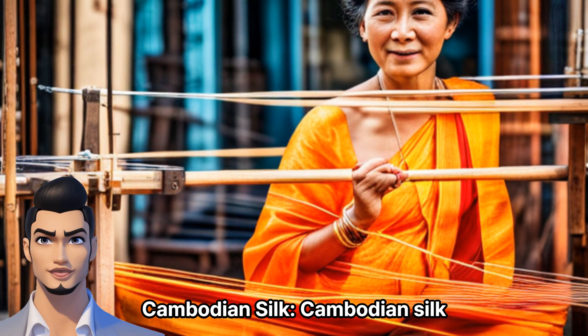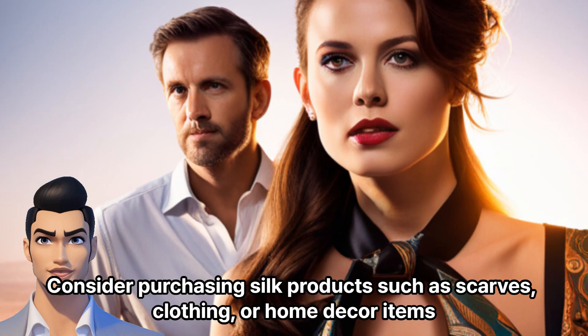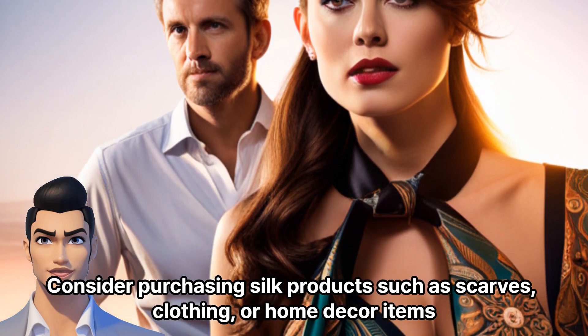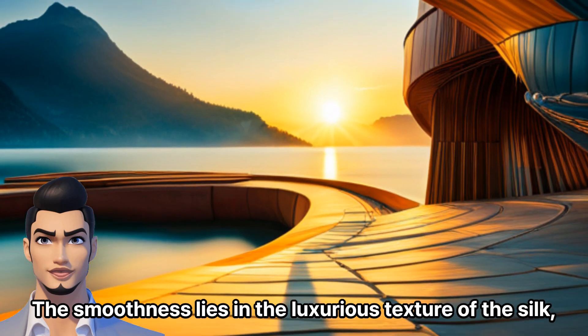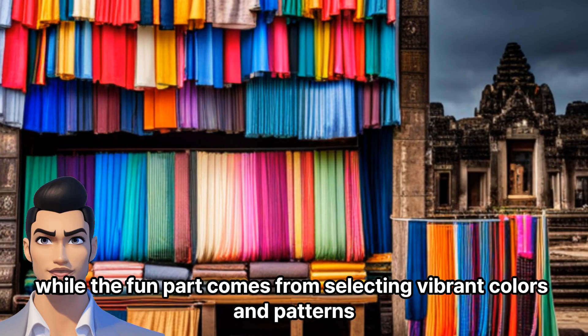Cambodian Silk: Cambodian silk is highly regarded for its quality and craftsmanship. Consider purchasing silk products such as scarves, clothing, or home decor items. The smoothness lies in the luxurious texture of the silk, while the fun part comes from selecting vibrant colors and patterns.